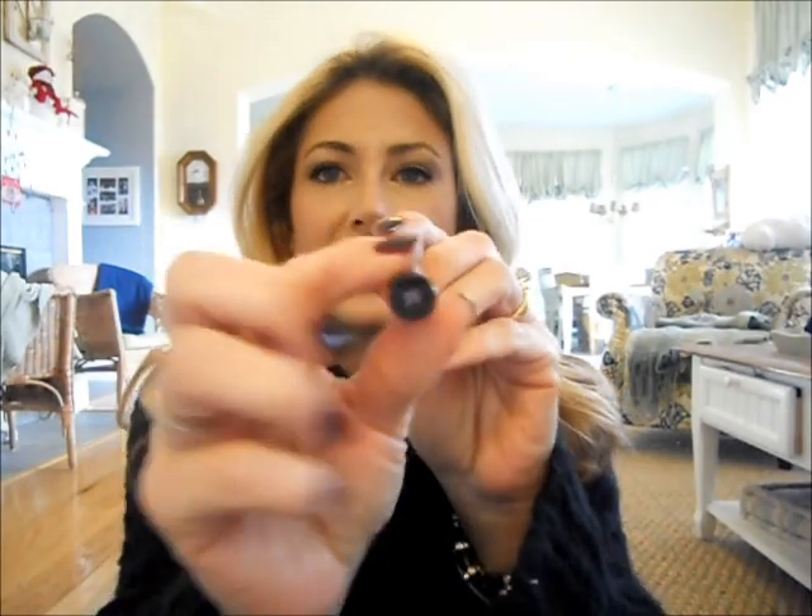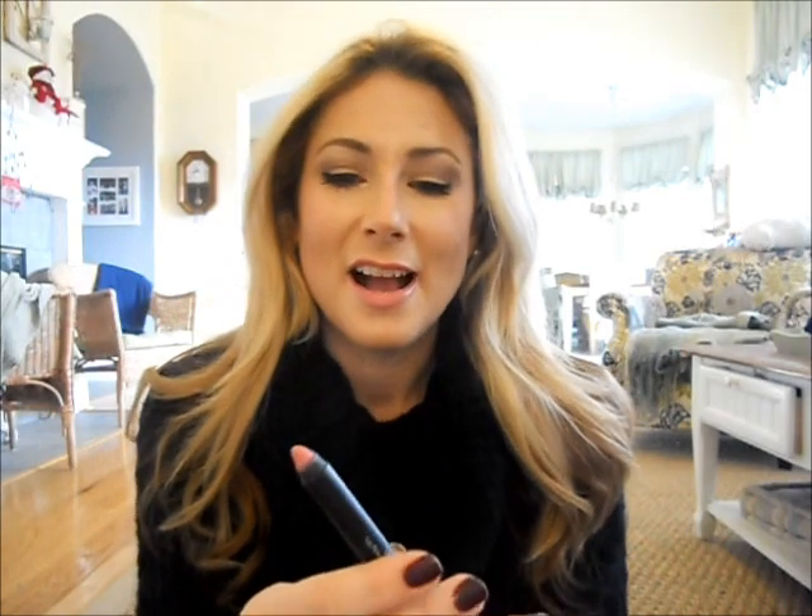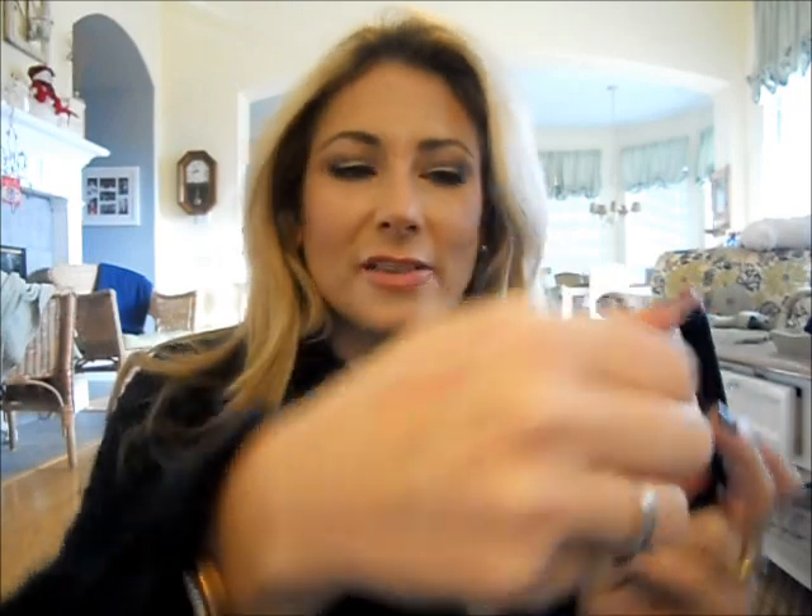Inglot lip pencil — number 25 — was sent to me by Gasha from Poland, who lives in Norway, along with some other Inglot goodies. It's a lip crayon — a pencil and a lipstick in one, very user-friendly. Another lip liner is the Annabelle Lip Liner in Demure.